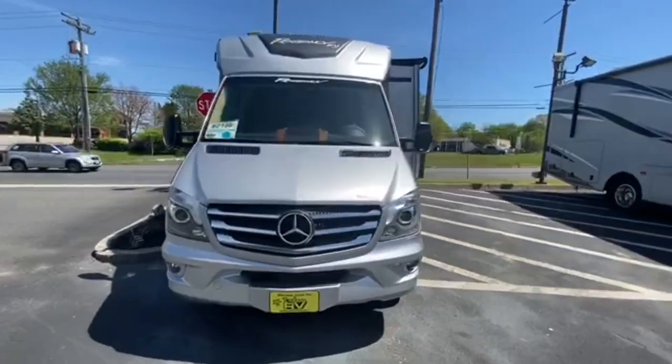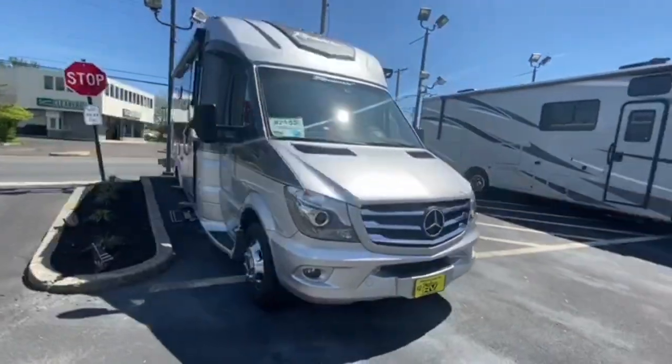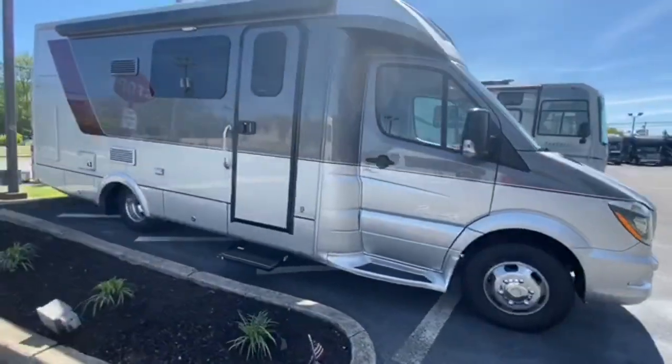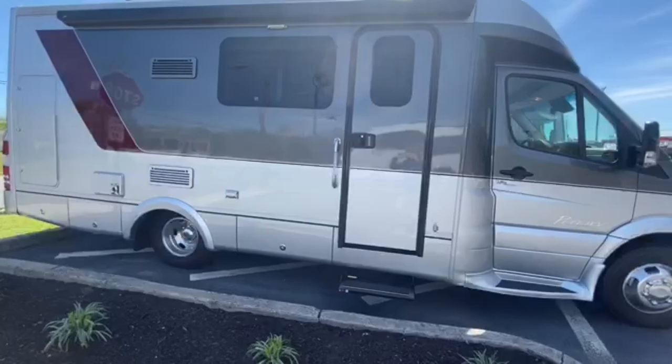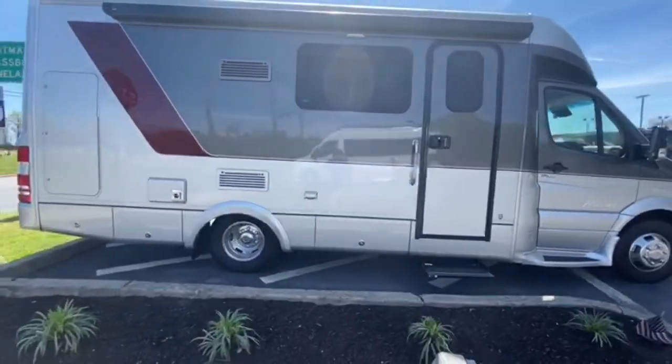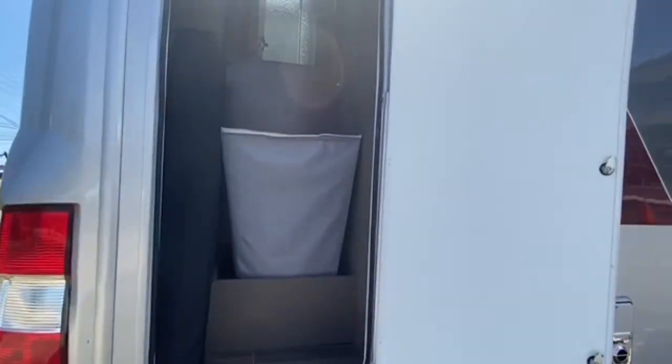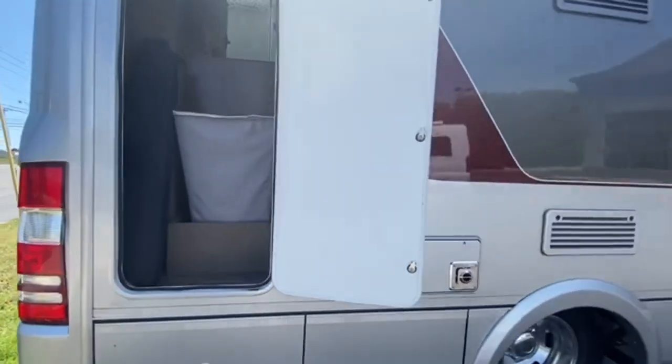Beautiful fiberglass roof, patio side awning, keyless entry, exterior storage, and it even has a laundry chute. As you can see, the laundry chute gives you access straight into the RV, so doing your laundry at the campground or the laundromat becomes a breeze.